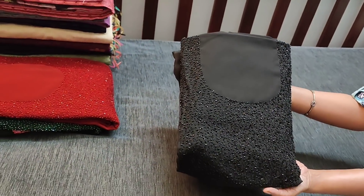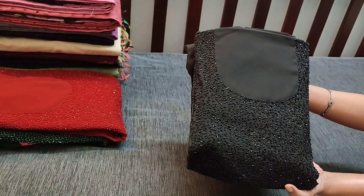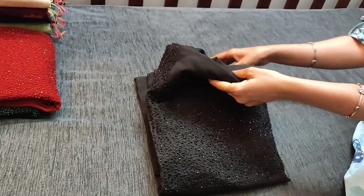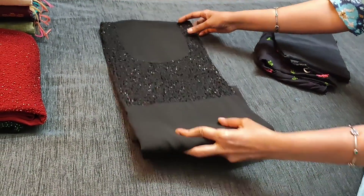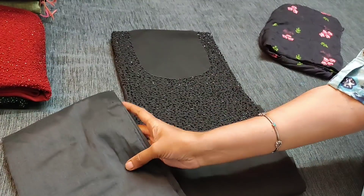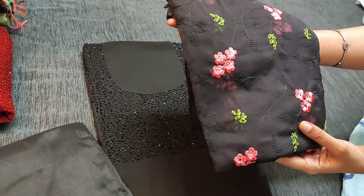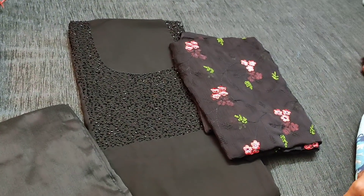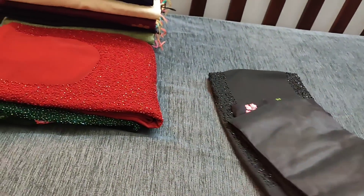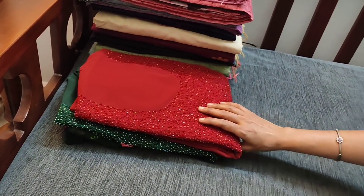The fabric is georgette in black color with heavy bead work done on the yoke part. The fabric is very soft and breezy but needs lining. We have matching silk cotton bottom for this and dupatta in chiffon fabric with all-over embroidery, priced at 1449. Please subscribe to our channel for regular updates — every day we post new collections.